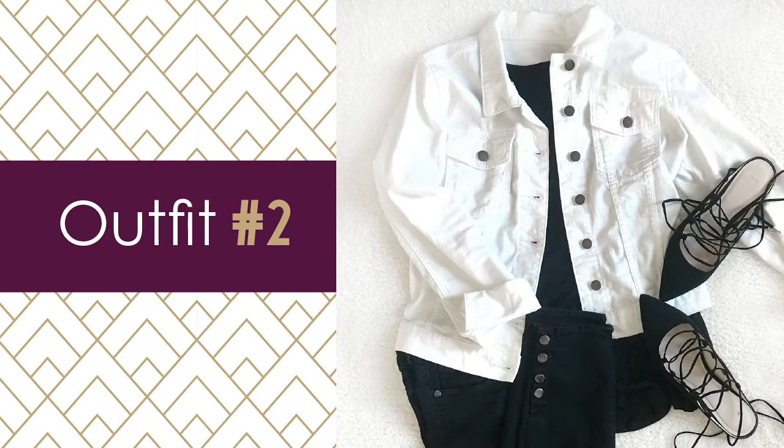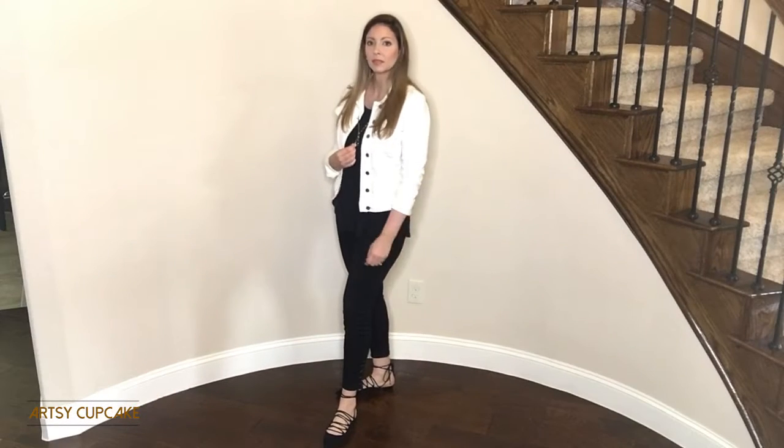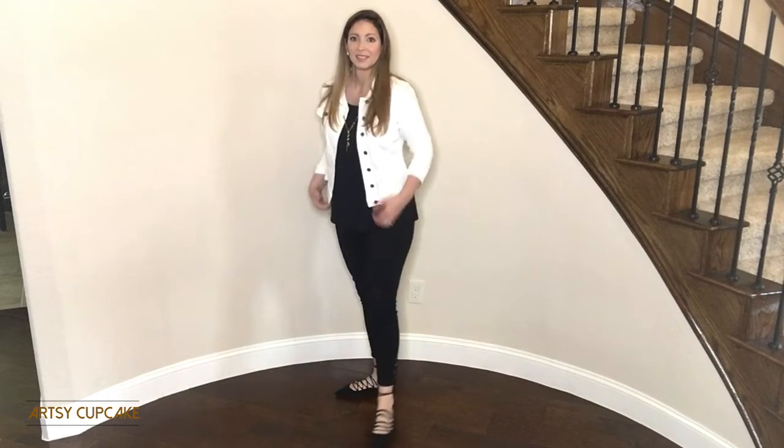Outfit number two takes the starkness of white and contrasts it against the deepness of black. Something about black and white just makes an outfit look so crisp — I just love the look. I have an entire black base to this outfit, which makes the white jean jacket really pop. There's a little hardware at the bottom of these pants, and the shoes have tie-up laces to add some interest to this otherwise simple outfit. You could do the same thing with any color base — maybe try navy jeans and a navy blouse with the white jacket over top.